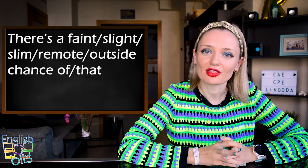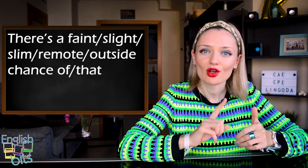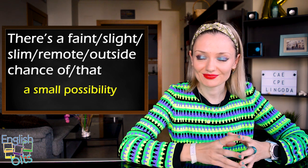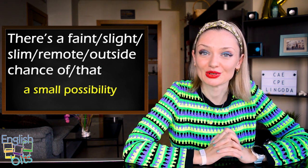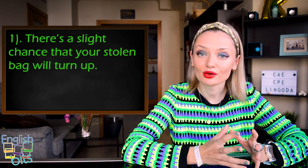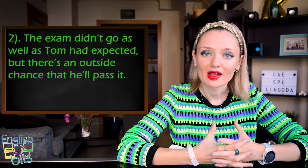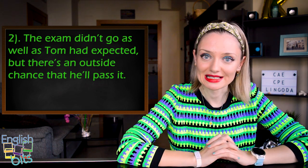Second to last expression: 'there is a faint / slight / slim / remote / outside chance of something.' It means there is a small possibility. Two examples: 'There is a slight chance that your stolen bag will turn up.' And: 'The exam didn't go as well as Tom had expected, but there is an outside chance that he'll pass it.'